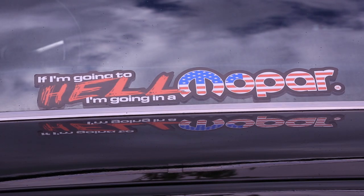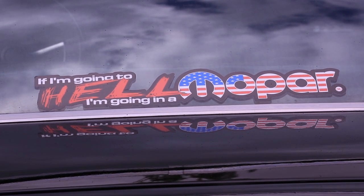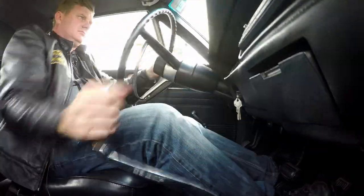I noticed the sticker on the back window — what does that say? 'If I'm going to hell, I'm going in Mopar.' Sounds good to me. Coming up, we drive this epic machine.